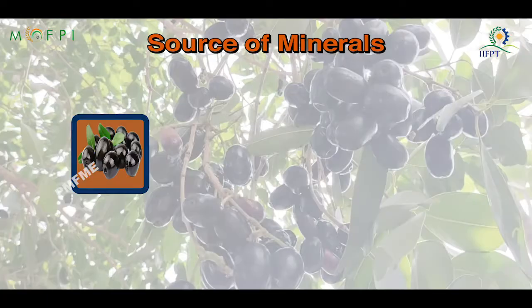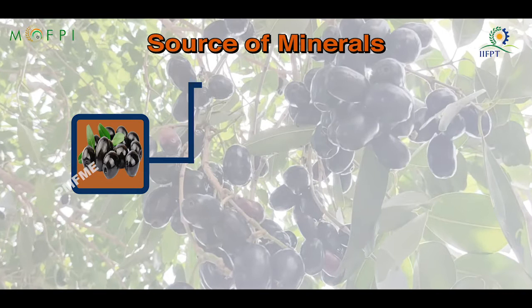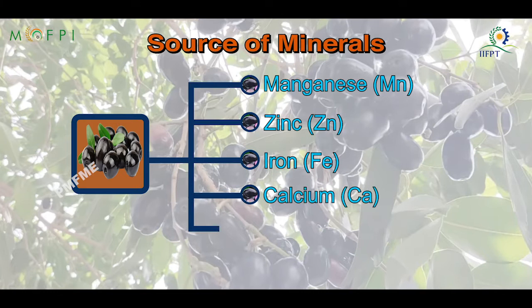Jamun fruits are a rich source of minerals like manganese, zinc, iron, calcium, and sodium, and are also rich in sugar, tannin, anthocyanin, and other phenolic compounds.